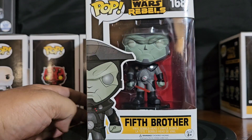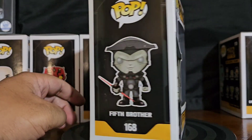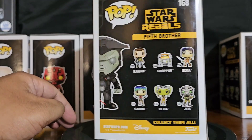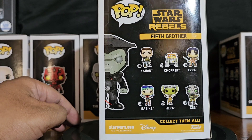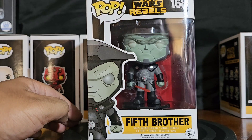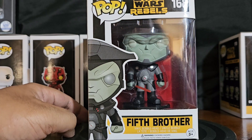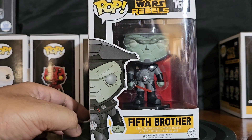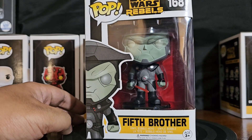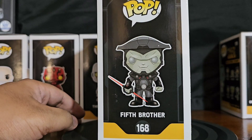Fifth Brother. I think he looks like one of the best just because of his face — I think he has one of the best heads. Him and the Inquisitor look pretty good. To be honest, Seventh Sister's head's not that bad either. Kind of reminds me of Samurai Jack a little bit.